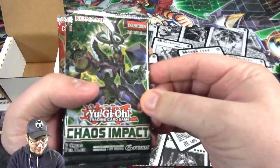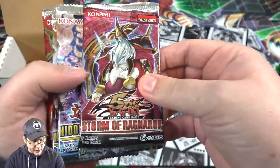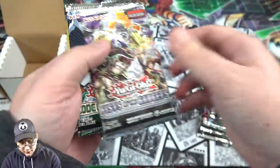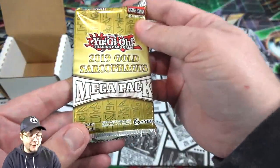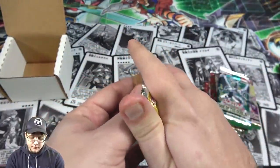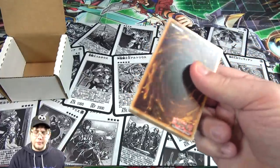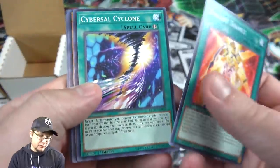So for our packs, we have Chaos Impact, Storm of Ragnarok, Hidden Summoners — got two of those — Extreme Force, two of those, Soul Fusion, Fists of the Gadgets, Code of the Duelist, and then we have a 2019 Gold Sarcophagus Mega Pack. I believe they said these wouldn't contain anything like Number Hunters or Hidden Arsenal Packs, so you're going to get good packs from this. We'll see if we have some good luck though — that's what matters.